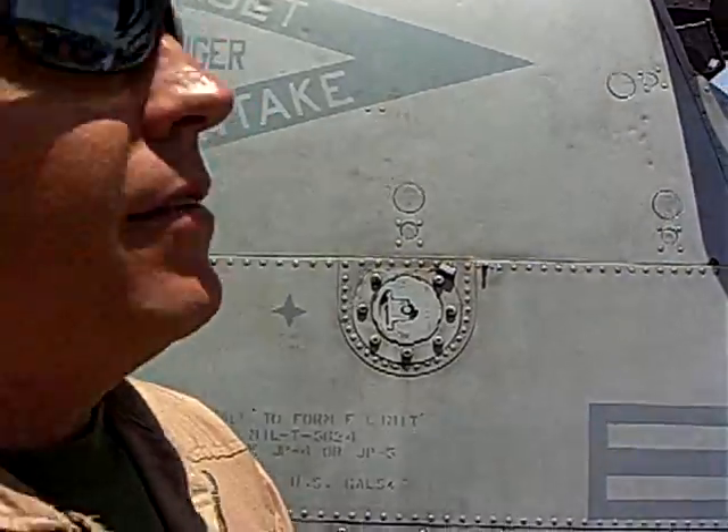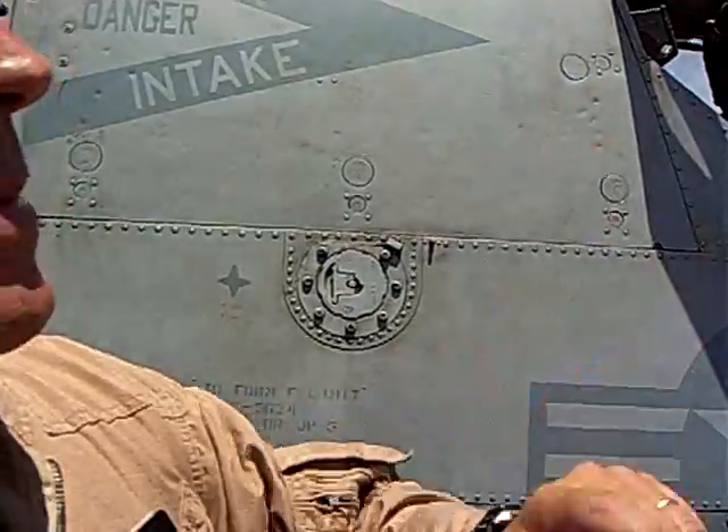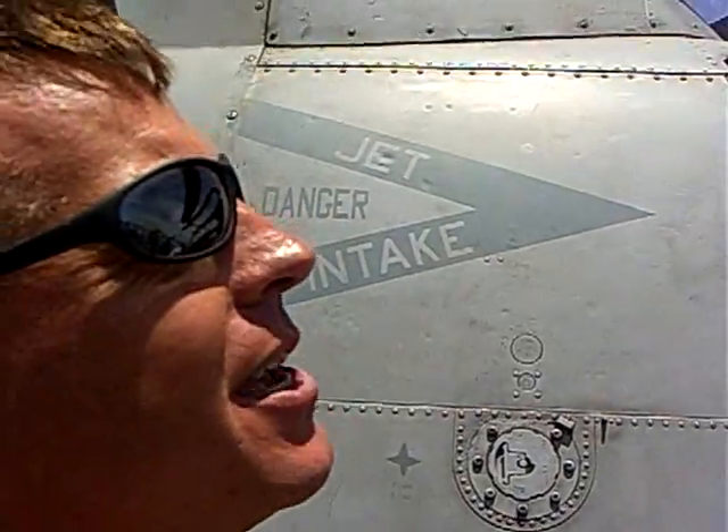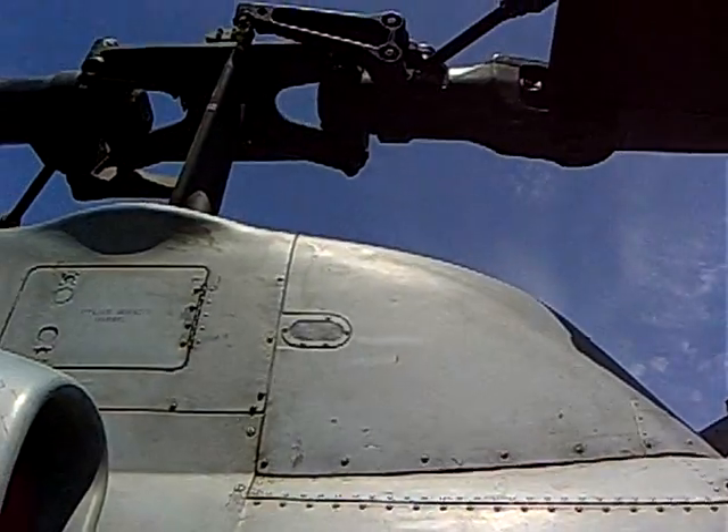We can auto-rotate. That's pretty much what we train to most of the time — auto-rotation. That's the one good thing about this big rotor head: it makes lots of noise, but there's a lot of inertia in the head, so it actually auto-rotates pretty nicely.